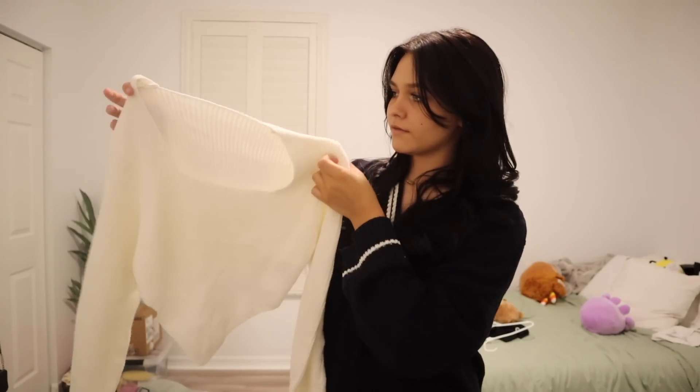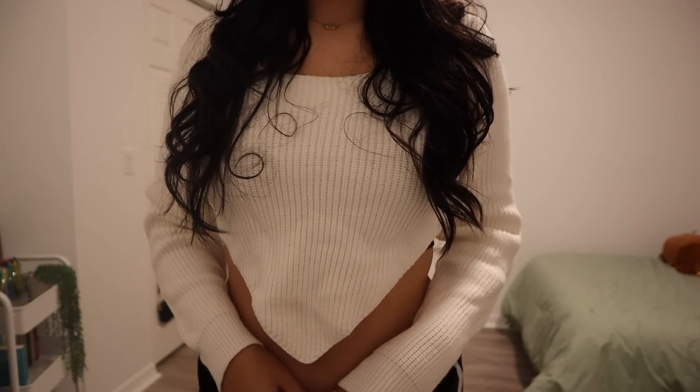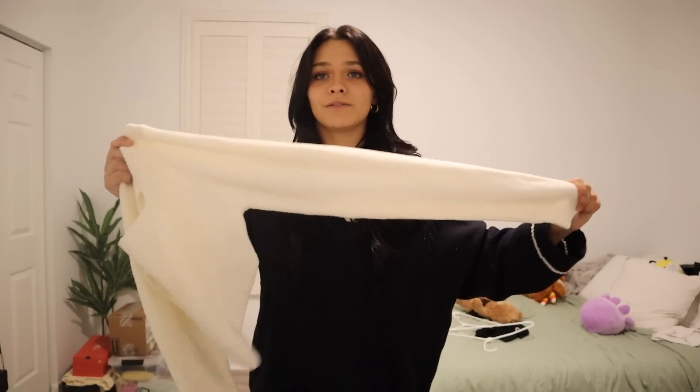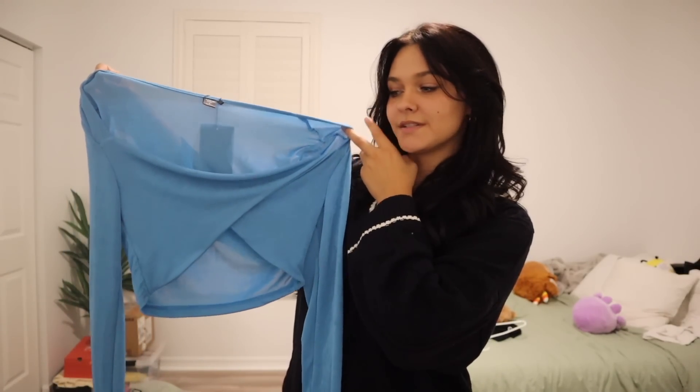Moving on to going-out tops for this season — I have this white long-sleeve which I love. The square neck is great, and there's this flap of material in a triangle shape in the front that I think is really cute and adds a lot to the top. In the back it's just straight across and really cropped, but I think it's a really cute going-out top for when it's colder. It's super stretchy and so soft. It will be linked down below in the description box.